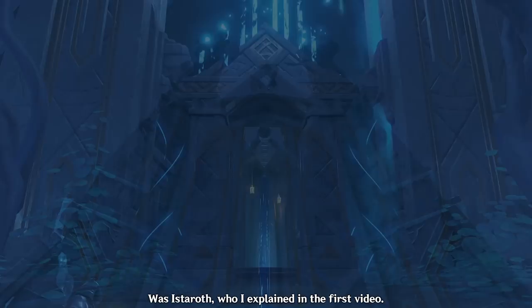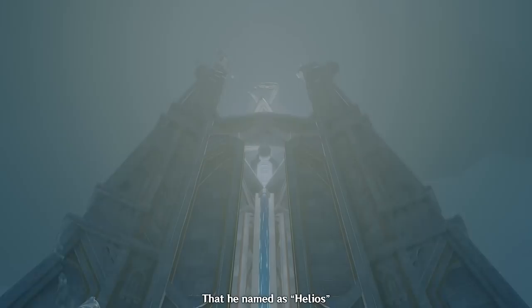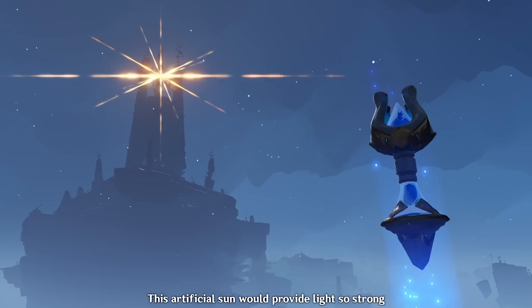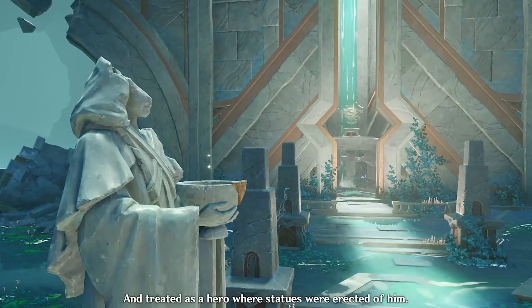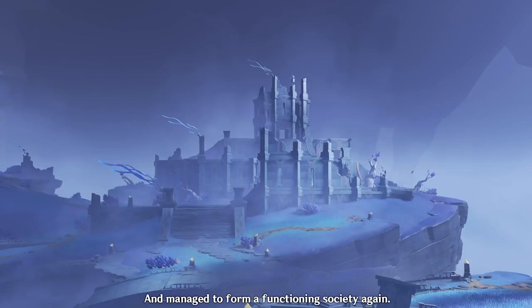They tried calling out for the primordial one and the three other shades for help, but there was no response. However, the only one that did help them was Ishtaroth, who I explained in the first video. Because of Ishtaroth's guidance and knowledge, a sage known as Abrax had an idea to build an artificial sun that he named Helios, which was contained in a tower or building called the Hyperion.